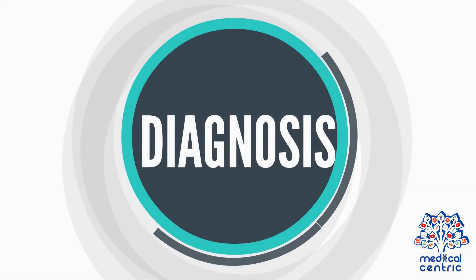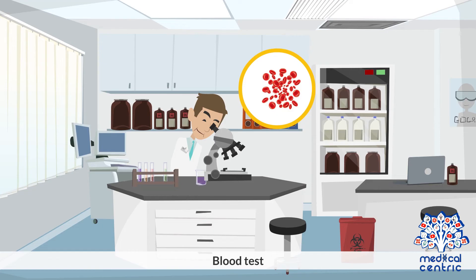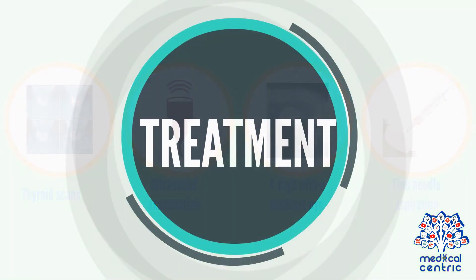Diagnosis and Treatment. Diagnostic procedures may include a physical examination, blood test, thyroid scans, ultrasound examination, x-rays with a contrast dye, and fine needle aspiration.